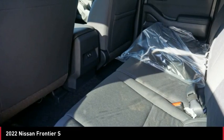Airbags, front knee airbag, audio radio, touchscreen display. Come see the car for yourself.